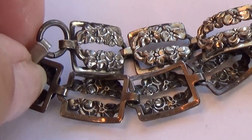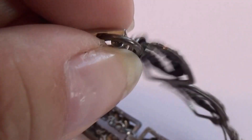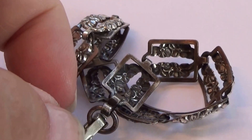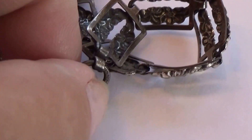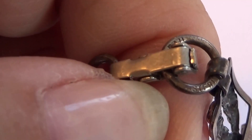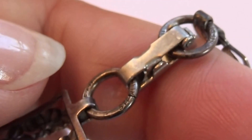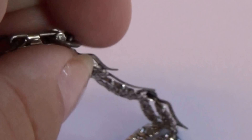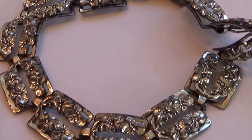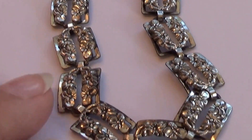All right, that's sterling right there. There you go. I think I've shown it to you now. Very nice. This is the other side, and then this is the beautiful side. There you go.